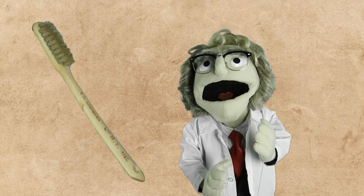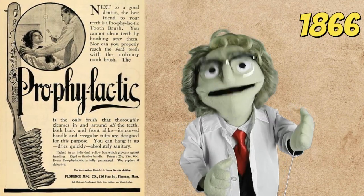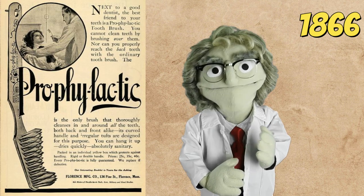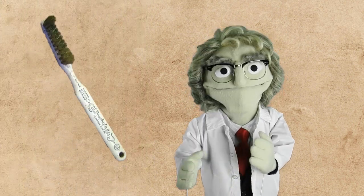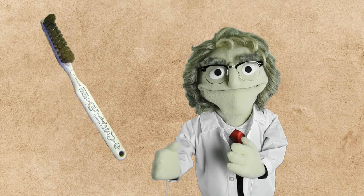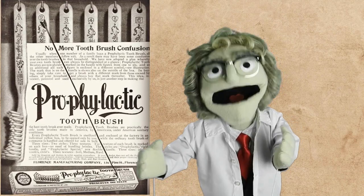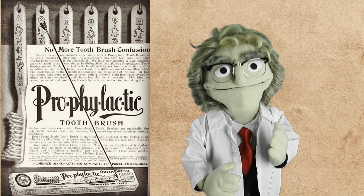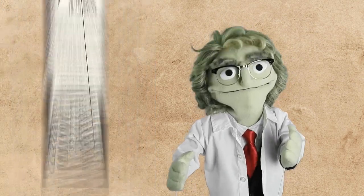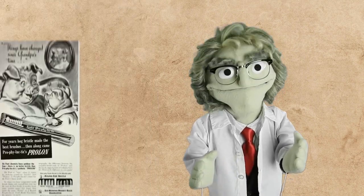One of the first American toothbrush factories was the Florence Manufacturing Company, later known as the Prophylactic Brush Company, established in Massachusetts in 1866. In the 1880s, they started selling their very popular Prophylactic toothbrush with animal bristle. Their toothbrushes were well designed – the handle had a hole so the brush could be hung to dry after use, and handles were marked with different numbers to prevent mixing up toothbrushes between family members. Their Prophylactic brush was a bestseller as late as the 1940s, when DuPont nylon bristles became more commercially available.